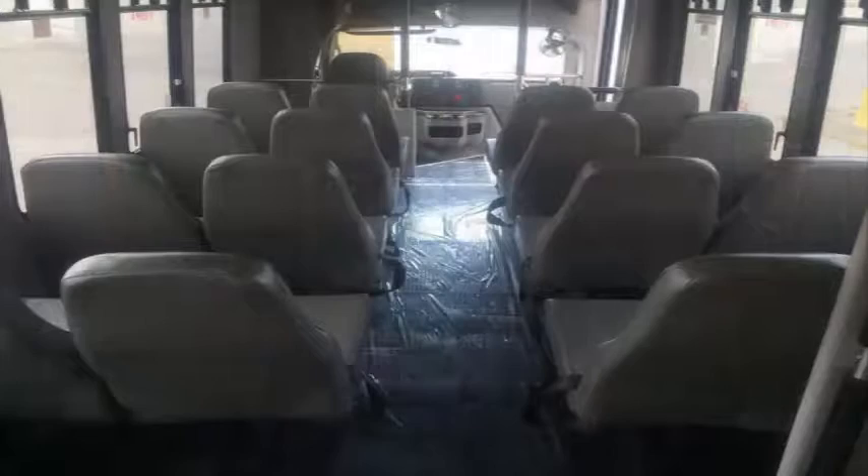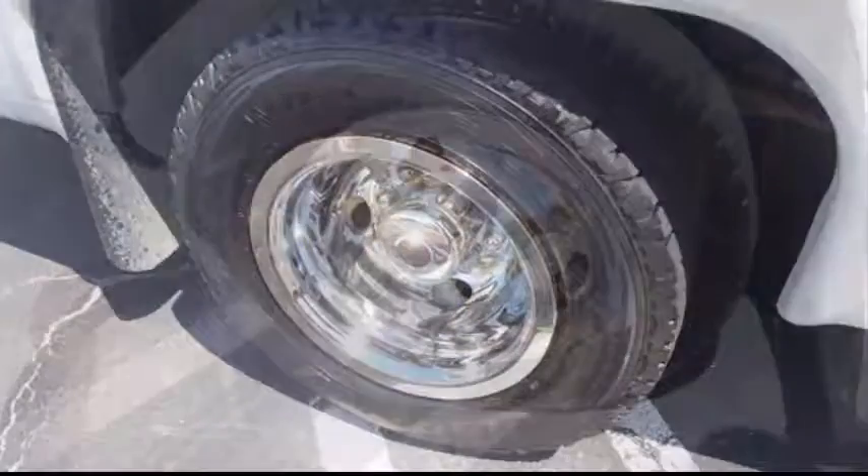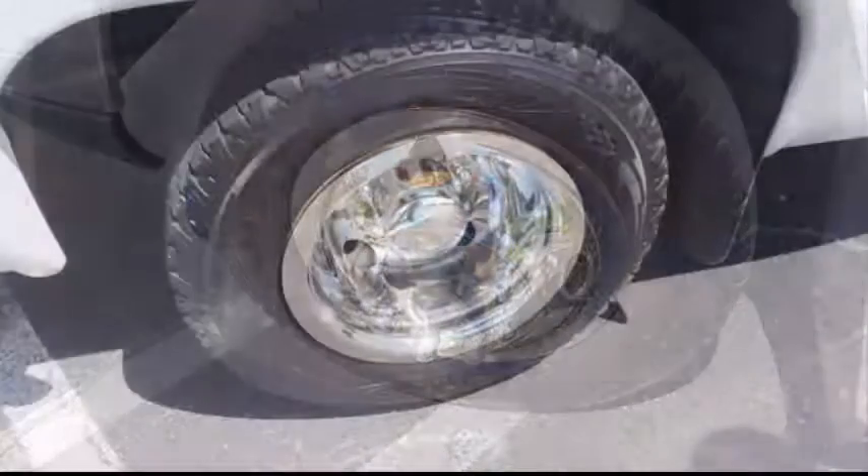The large passenger cabin will allow for comfortable group travel. All tires with chrome wheel simulators and mud flaps are in very good to excellent condition. For more information on our used coach buses for sale in New Jersey, call Charlie at 516-333-7483 or visit us at www.getanybus.com.